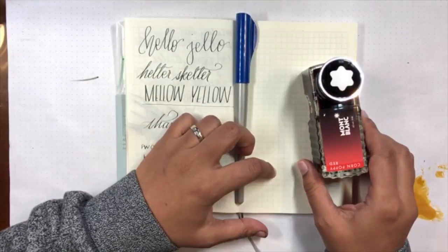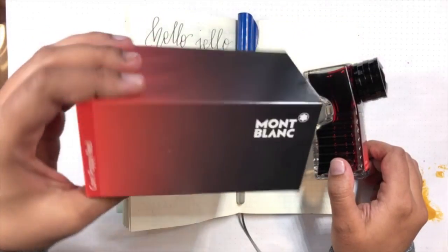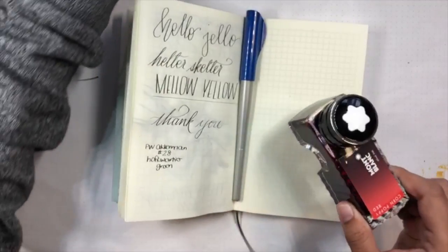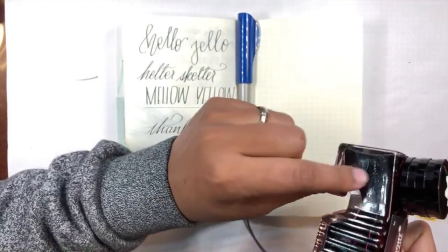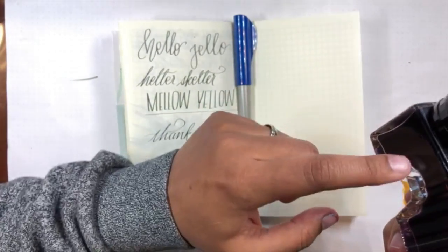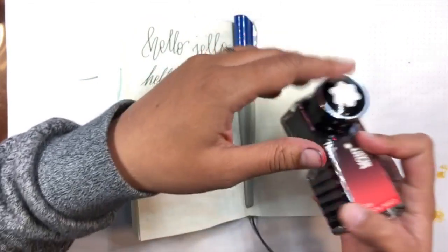These bottles, if you are unfamiliar with them, are pretty awesome because they do come in a large box and typically I don't keep my boxes and stuff, but I do for these so I can stack them. But it has this little inkwell spot that you can use - like when you're getting low on ink, you just tip it forward, fill this up, and then you can refill your pen.